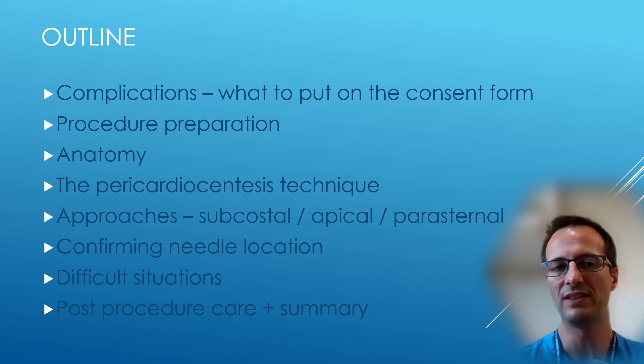I'm also going to cover difficult situations. Pericardiocentesis can be really tough, so how do we approach difficult situations and how do we predict them before they happen? And I'll also cover post-procedural care and do a summary at the end.